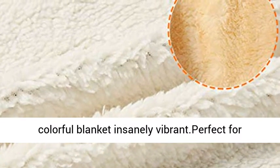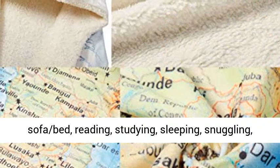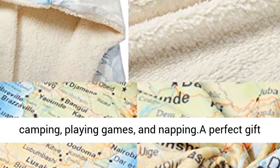Perfect for winter to just wrap up — watching TV, lounging on sofa bed, reading, studying, sleeping, snuggling, camping, playing games, and napping. A perfect gift for your family and friends.